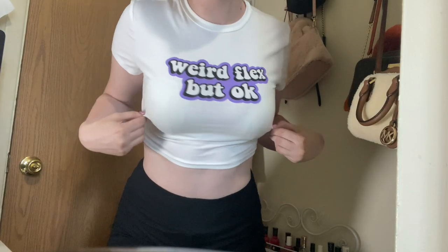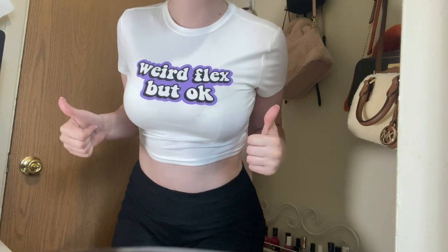And the last thing, you guys — I'm so sorry, I buy way too much stuff online. I really like this one. It's a crop top and it's purple, so we're flexing. Okay, that is it!